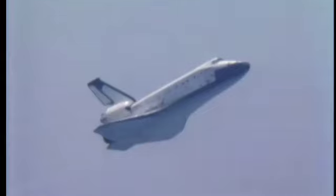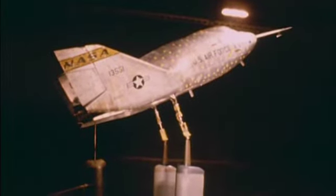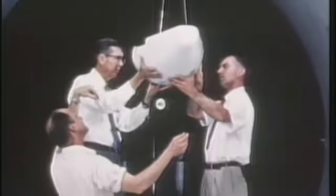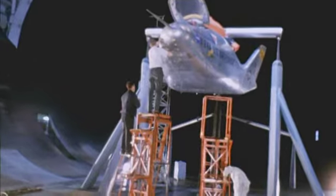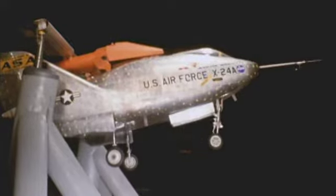A shuttle during descent has been described like a brick with wings. An early question was how to give it effective flight control. Ames' earlier innovations provided a foundation for the shuttle's basic concept. Starting in 1957, Al Eggers and Cy Cybertson developed and tested lifting bodies — simple shapes that could survive re-entry and provide just enough lift and control so they could glide unpowered to a safe landing.